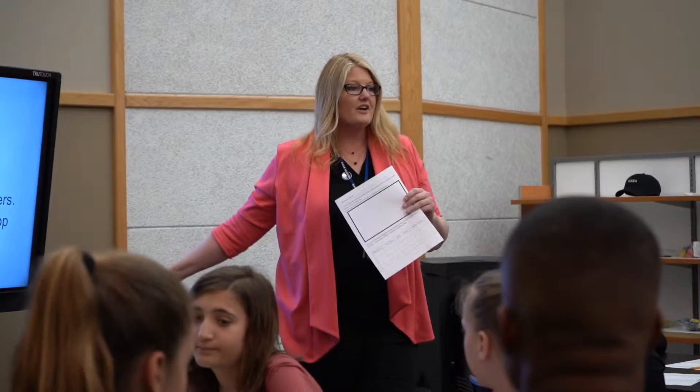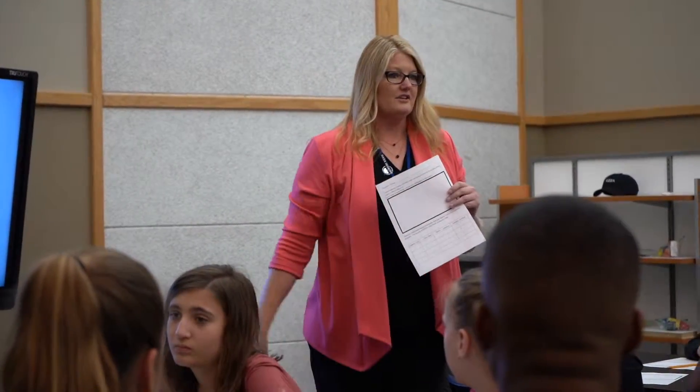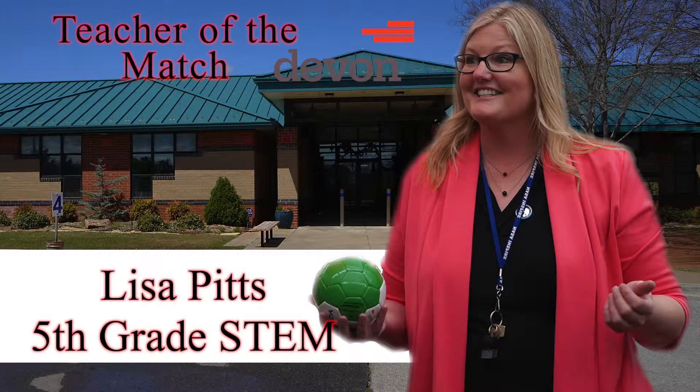Mrs. Pitts will be honored at halftime of an upcoming Energy FC home match and awarded a $1,000 check from Devon Energy for classroom and teaching supplies. Lisa Pitts from Oakdale Middle School — our Devon Energy STEM Teacher of the Match.